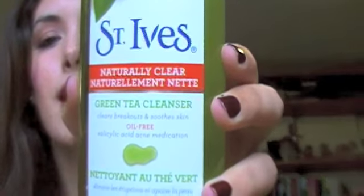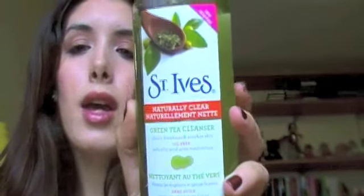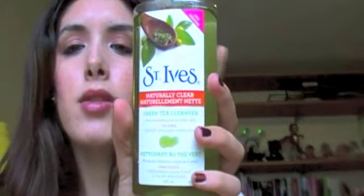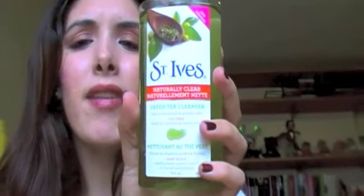Then the cleanser, which I bought and also love. I've been using a gel cream cleanser, and I saw this one which has exactly that kind of consistency — it's like a hand soap, like a liquid cleanser. This is the St. Ives Naturally Clear green tea cleanser. It says it clears breakouts and soothes the skin, and it's oil-free. I really like this one, especially in the shower. I use just a little bit of it, it gets super foamy, and my skin feels so much better. It was around $5.99.